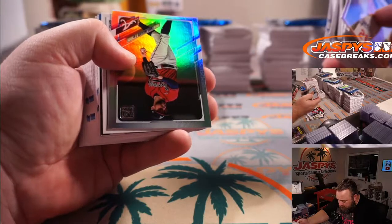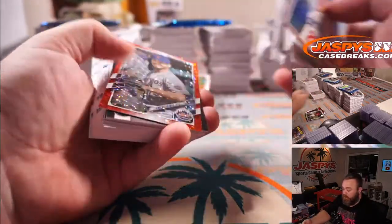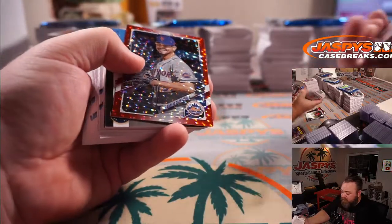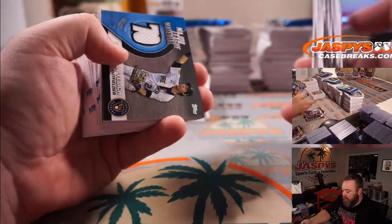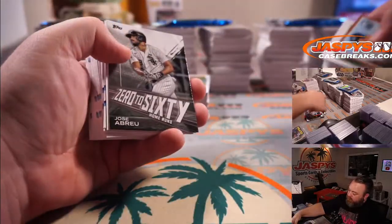Ender Inciarte for the Braves. Carlos Carrasco for the Mets, numbered to 199. Christian Jelic numbered to 199 for the Brewers.